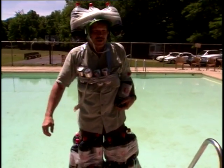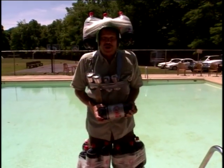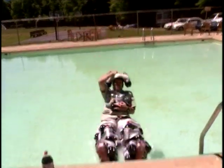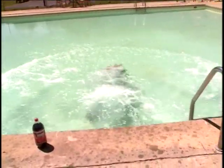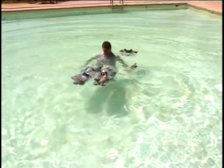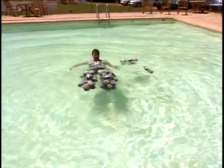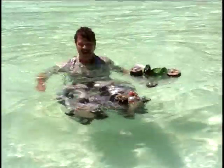Ready? One, two, three. He's starting to float! No swimming — that's cheating. Well, my legs are staying up. I think this works really well, but what we needed was maybe a life jacket up here.